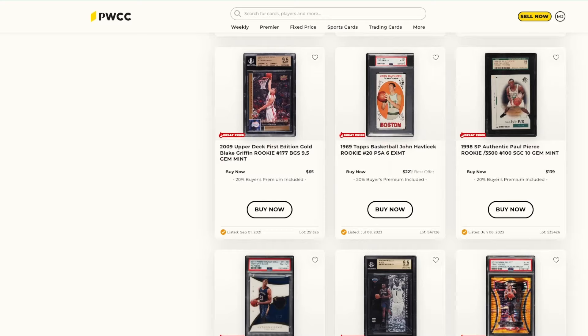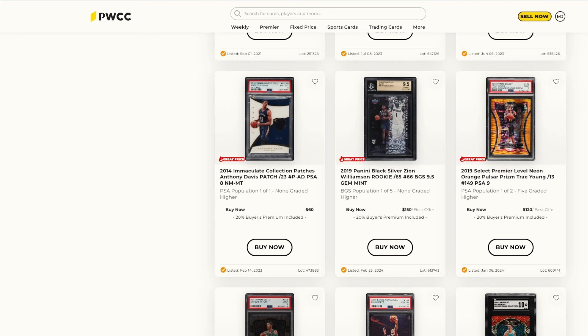PWCC marketplace has some low-hanging fruit out there, tons of deals. Check out this Trae Young out of 13 for $120 from 2019 — I feel like that's a great price, even with five graded higher, being out of 13 that's rare. Thanks for watching guys, stay posted for more videos — I got a lot more coming, I'll see you on the next one.